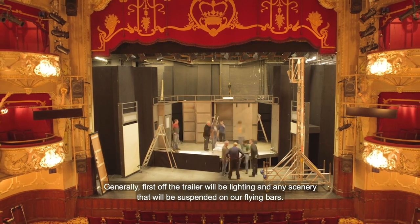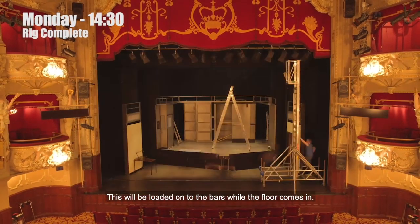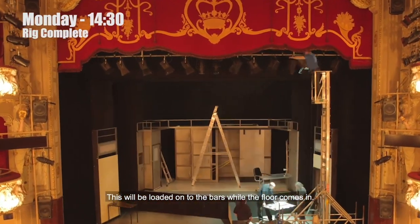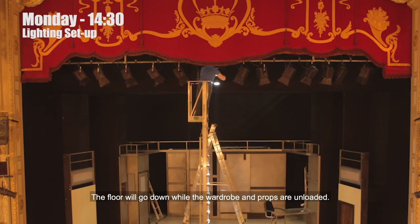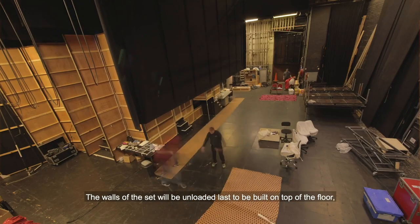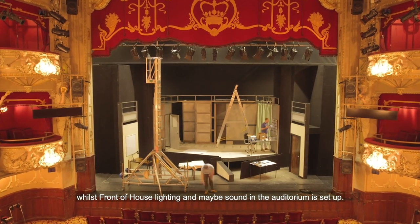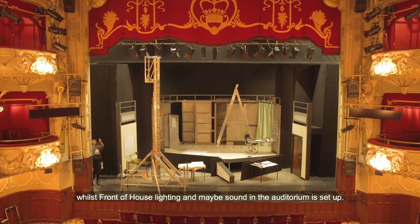Generally, first off the trailer will be lighting and any scenery that will be suspended on our flying bars. This will be loaded onto the bars while the floor comes in. The floor will go down while the wardrobe and props are unloaded. The walls of the set will be unloaded last, to be built on top of the floor, whilst front of house lighting and maybe sound in the auditorium is set up.